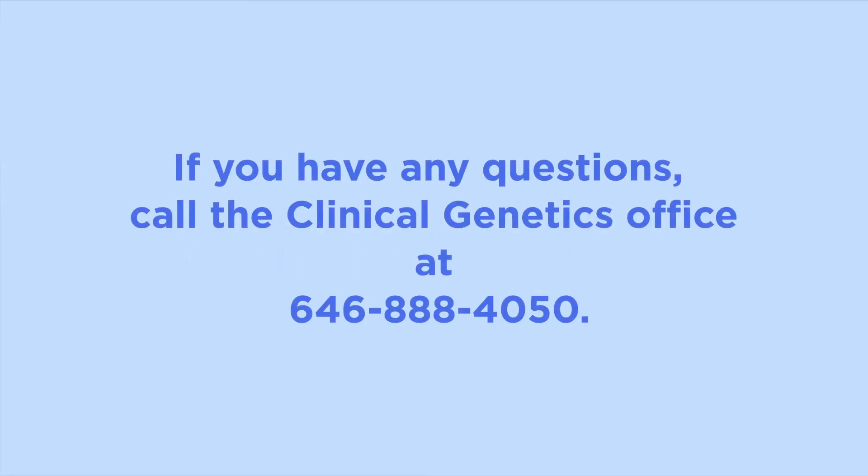We hope you found this information helpful. If you have any questions, call our office at 646-888-4050.